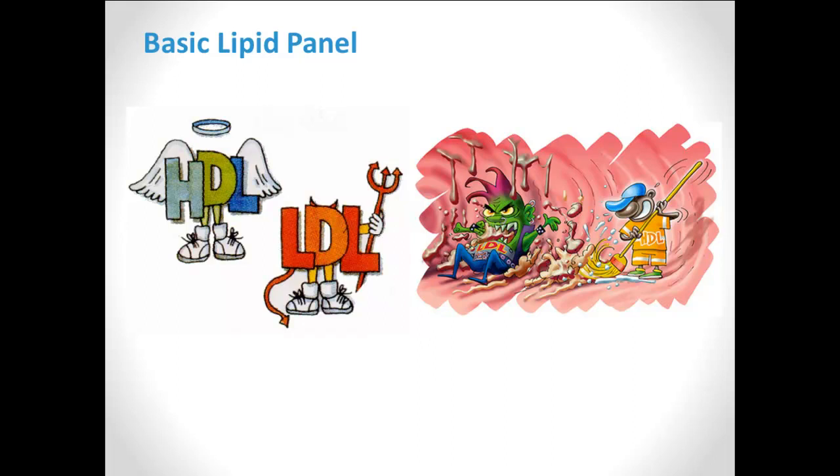Your HDL, or good cholesterol, on the other hand, grabs these substances from your blood vessels, taking it back into your body to get metabolized. HDL, therefore, clears your blood vessels and makes them healthier, and that's why it's called good cholesterol.